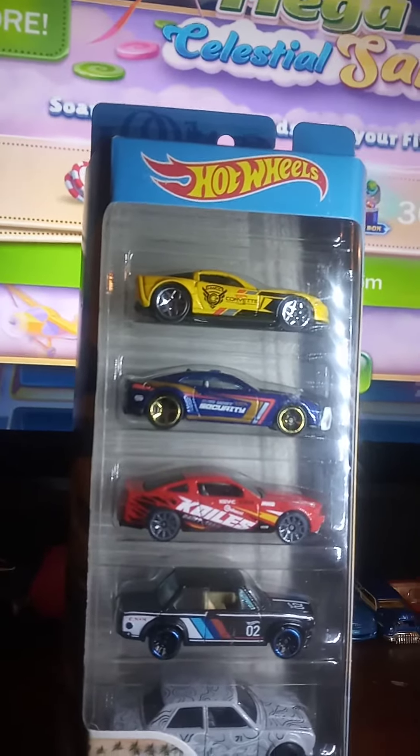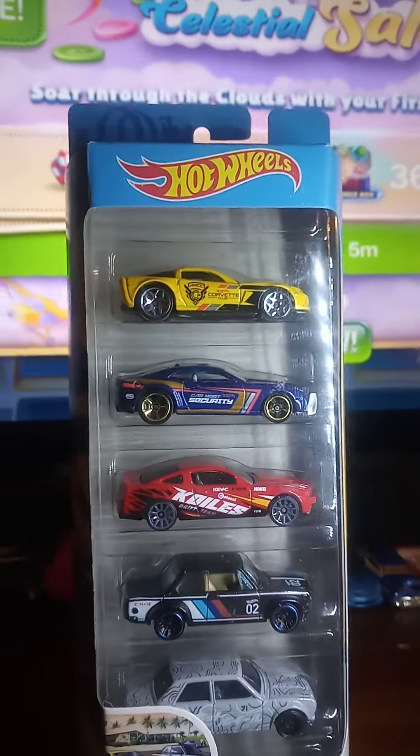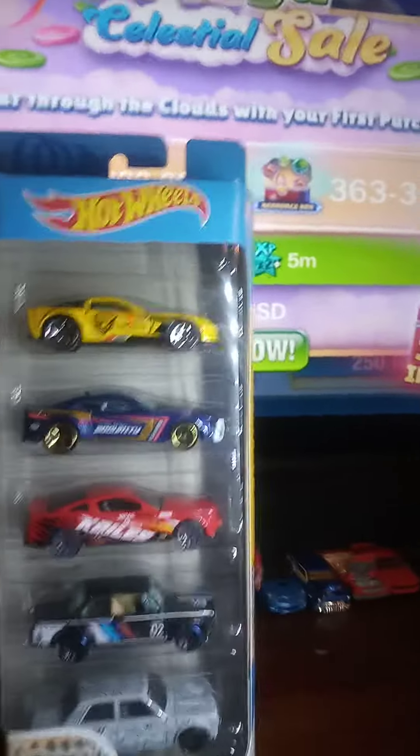Hello everybody, this is Brian Bod Chapman, Hot Wheels fan, coming to you all tonight with this Hot Wheels five pack of awesome cars — the car meet.